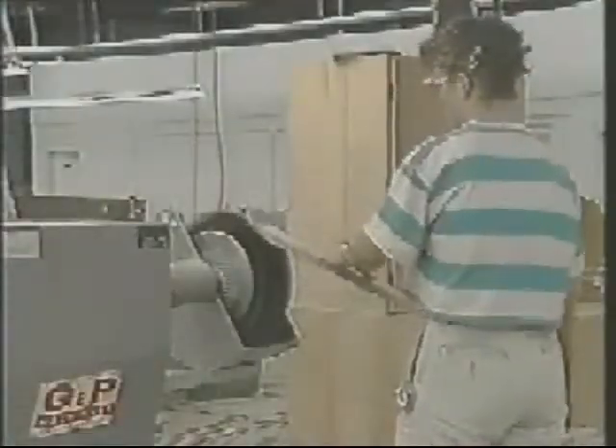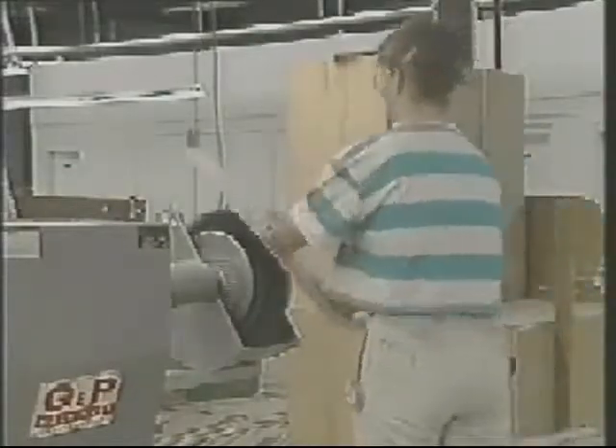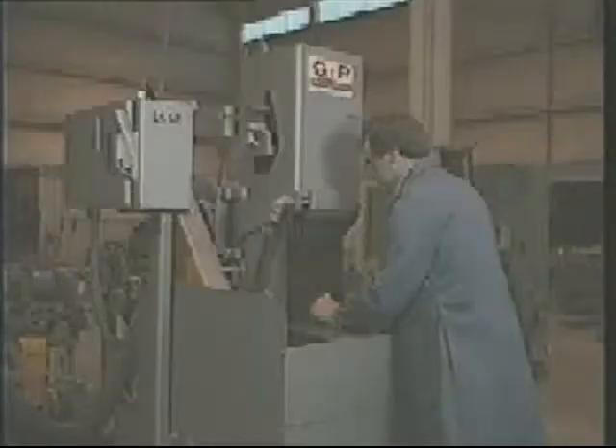The goal at G&P, since the beginning, has been to find ways of reducing labor costs and increasing production, whether it be in the cleaning room of a foundry or in manufacturing plants across the country. Standard equipment is available for typical offhand sanding, polishing, and grinding on contact wheels or platen.